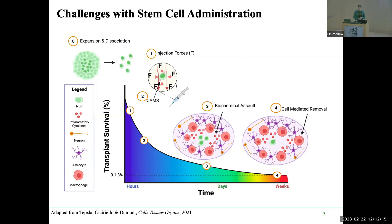Even after standardizing stem cell types for delivery, injection shear forces during delivery also decrease transplant survival. Once at the site of injury, immune cells secreting pro-inflammatory factors target and remove the transplanted cells — a cell-mediated removal problem. Essentially, your body treats the transplant as foreign and tries to eliminate it, further decreasing transplant survival rates.